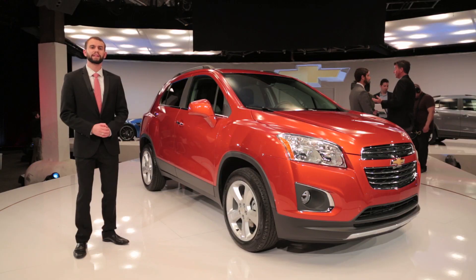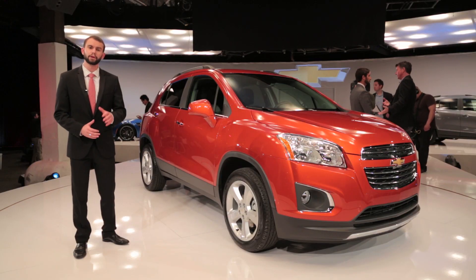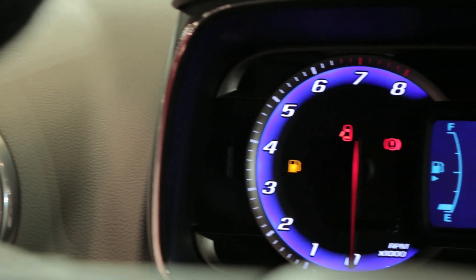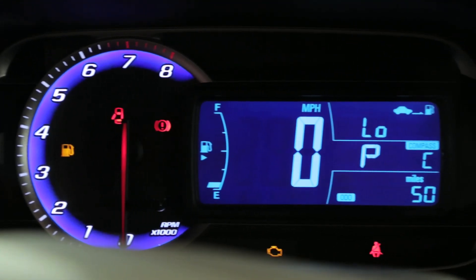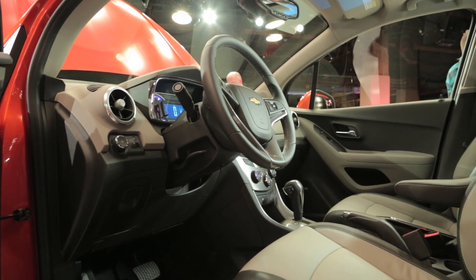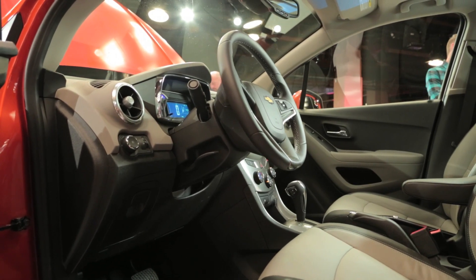Now if you've ever been inside of a Sonic, you'll see some familiar pieces here in the Trax. For example, the gauge cluster follows a similar styling to that car. If you've been inside of the Buick Encore, you'll notice quite a few similarities, although the cabin materials are quite a bit less expensive and premium.